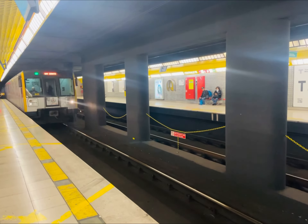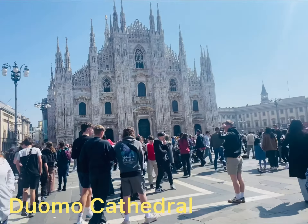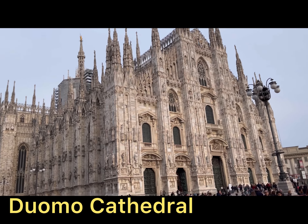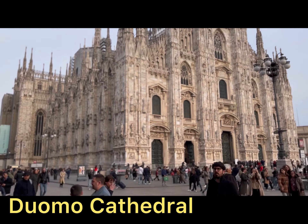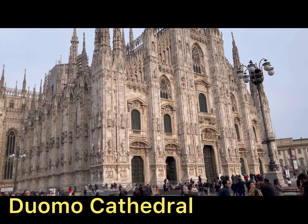Let's go to the next destination. Our next stop is the Duomo — Duomo Cathedral, one of the most iconic and beautiful cathedrals in the world and one of a kind in Italy. Its architecture is quite famous because of its white marble.